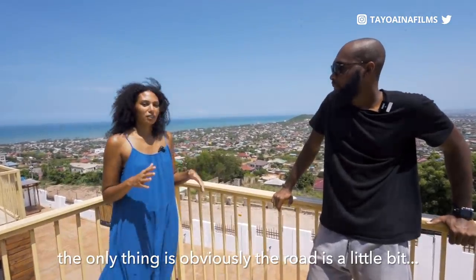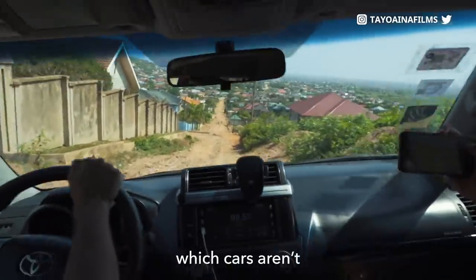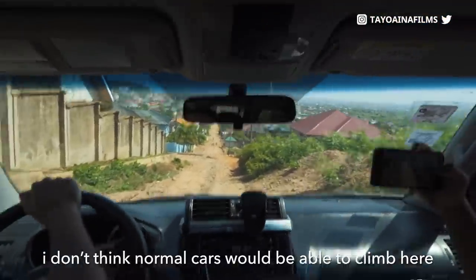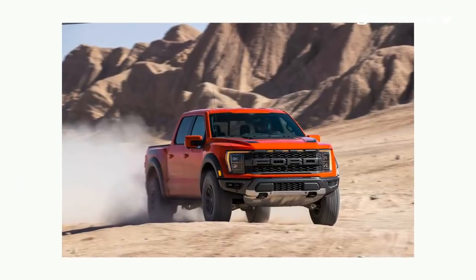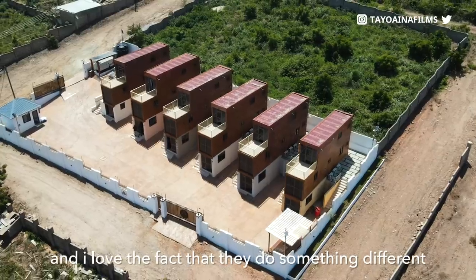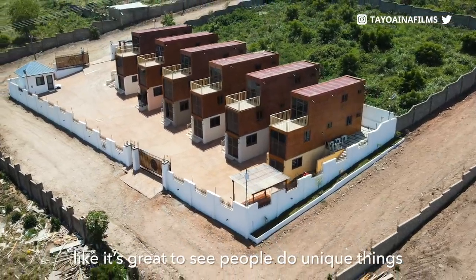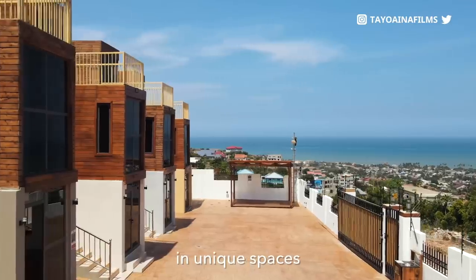The road is a little challenging — I don't think normal cars will make it up here. You have to be using a 4x4, SUV, truck, or F-150. But I love the fact that they're doing something different and using containers — it's great to see people doing unique things in unique spaces. I could use something like this for a vacation type house, but for living here, no — I need to stretch my legs and my hands.